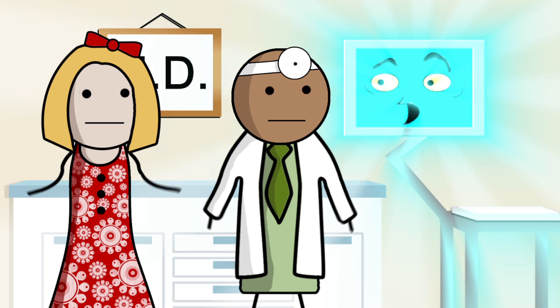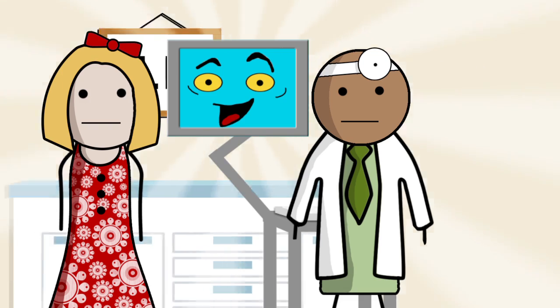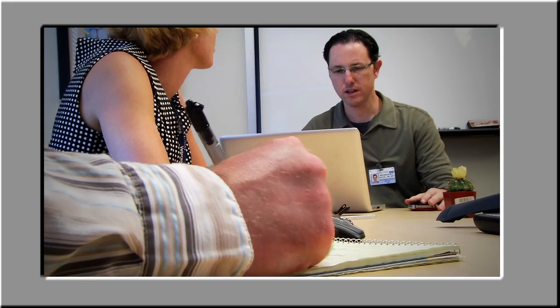For the answer, we need to reimagine how doctors and patients engage in dialogue with each other. Computers aren't supposed to make things more complicated — they're supposed to simplify the process of sharing information. We need to start using them to strengthen doctor-patient connections.